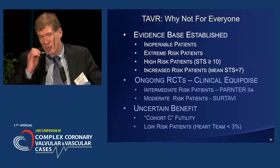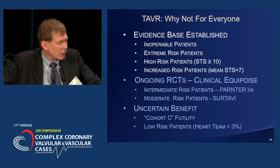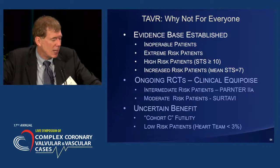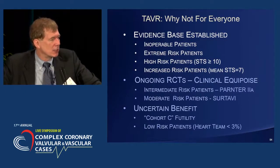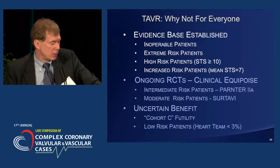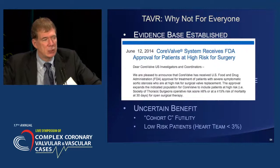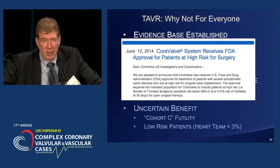So why not for everybody? Because we don't have the clinical trial data. But what we do have now is a clear evidence base for inoperable patients, extreme risk patients, high risk patients, and increased risk patients — in totality, surgeons estimating 15% or greater surgical risk. We're learning now about intermediate and moderate risk patients, and we certainly know where there's no benefit. We're very excited that the two valves are now on equal footing with the FDA approval of the CoreValve device. Thanks for your attention.